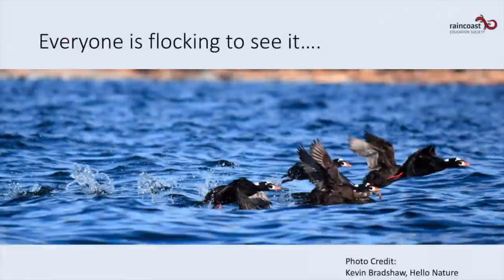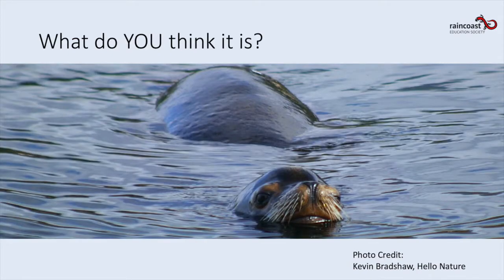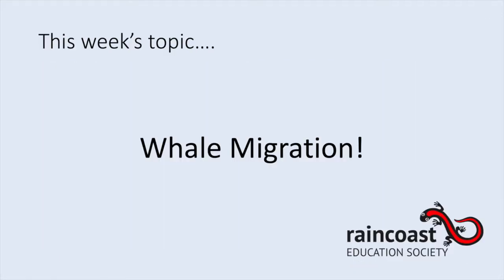Everyone is flocking to see it — it's a big surprise. Do you think you know what it is? If you're sitting with someone right now, share your guess with them. This week's topic is whales, specifically the gray whale migration.